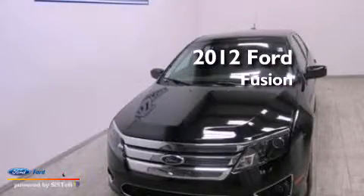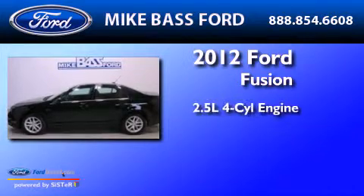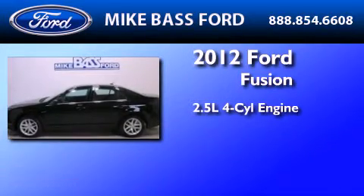This is a certified pre-owned 2012 Ford Fusion. It has a 2.5-liter 4-cylinder engine and an automatic transmission.